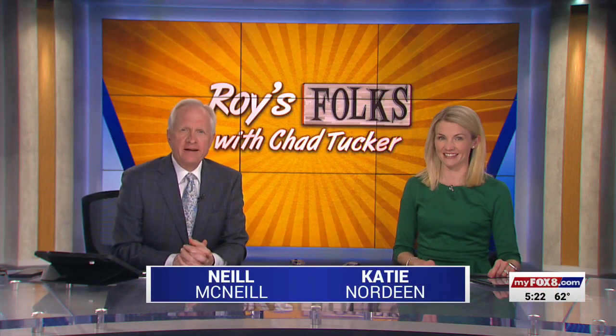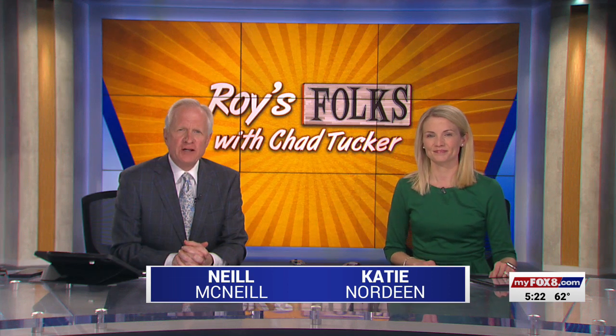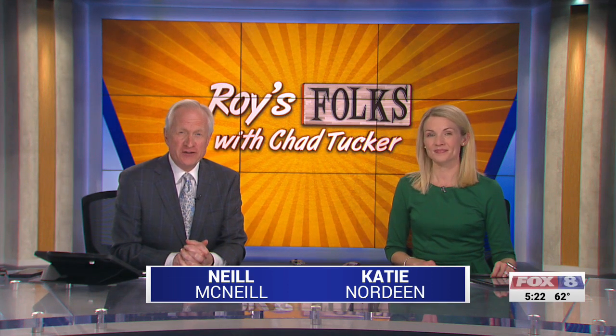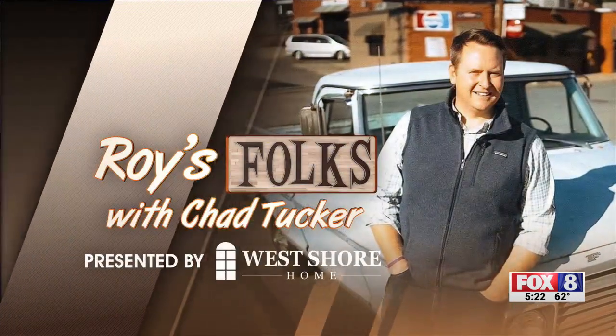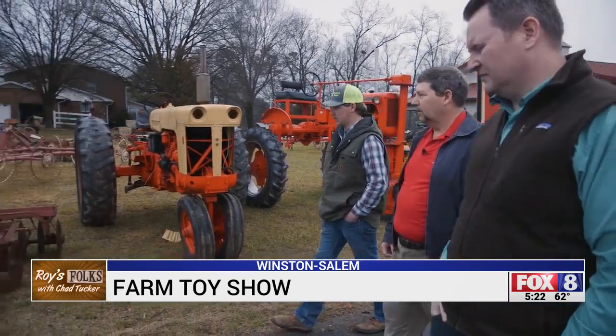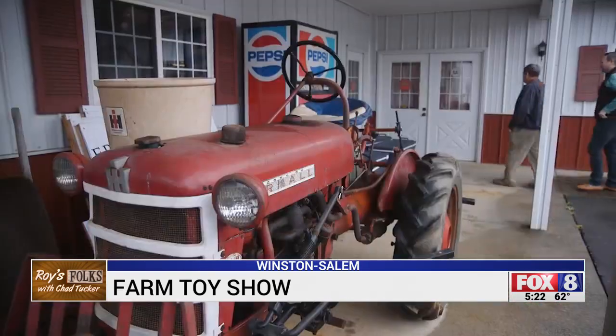Get ready for one of the largest farm toy tractor shows in the state. Fox 8's Chad Tucker shows us it's being hosted by some of Roy's folks who've been collecting tractors for generations. Wesley has his business here selling equipment. The Fishel family know a thing or two about tractors.